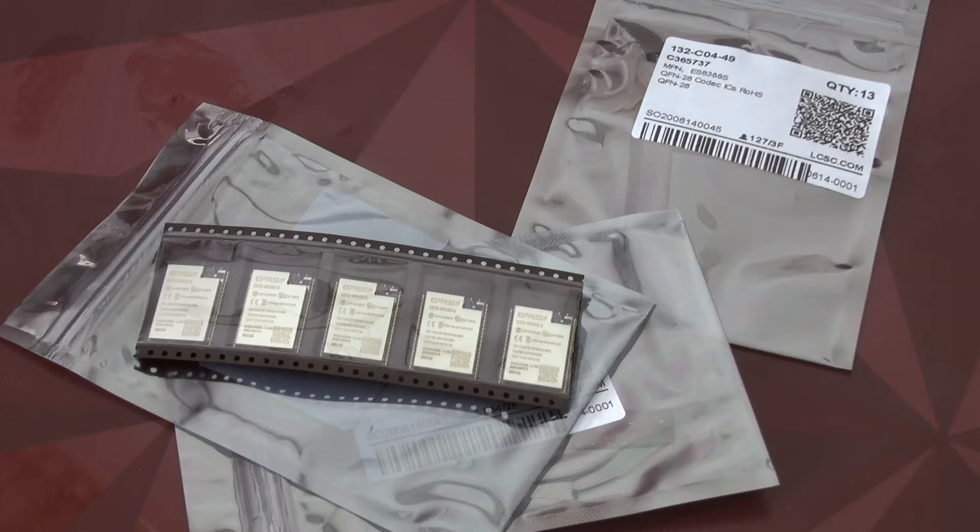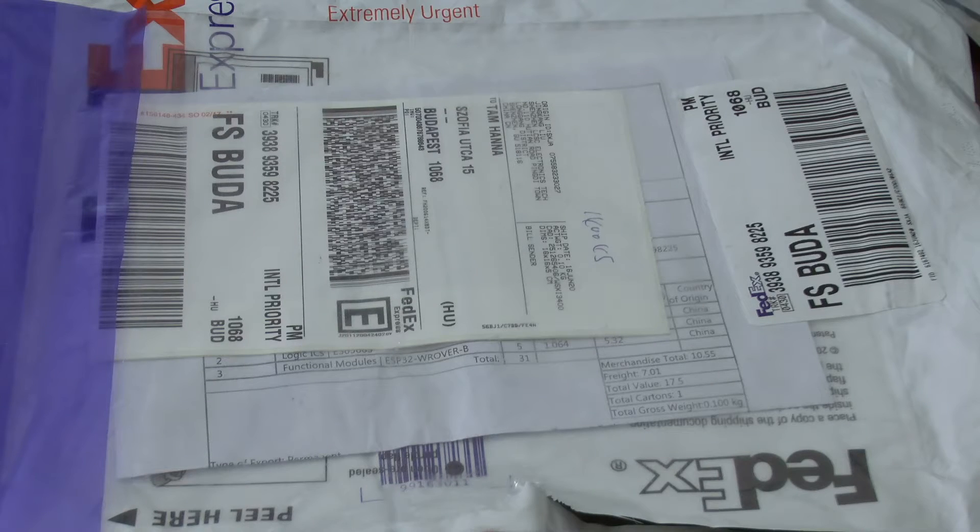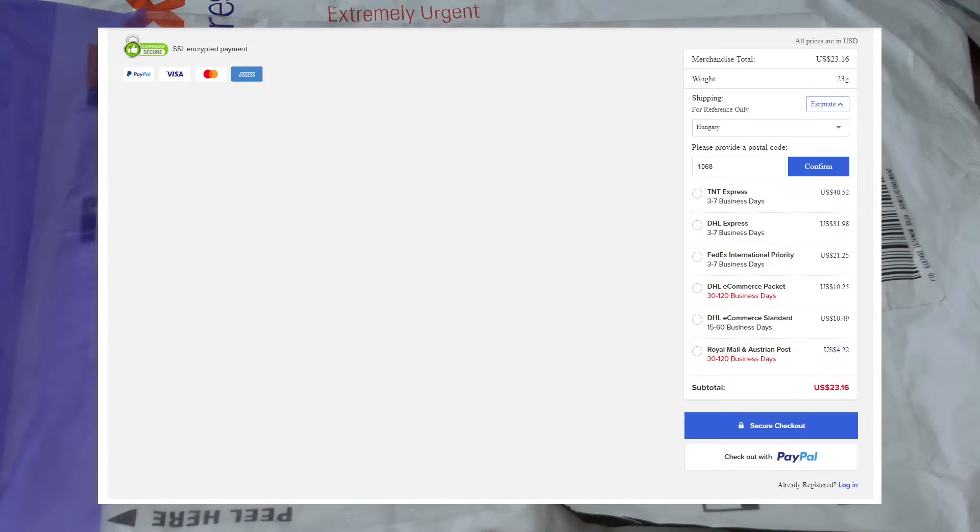Inside we find the normal cut tape containing the components, which we can use either for a pick and place machine or for hand assembly. As for the shipping costs, here on screen you see the shipping choices. FedEx was essentially the cheapest of the fast services — the other options would have taken weeks and weeks to arrive.